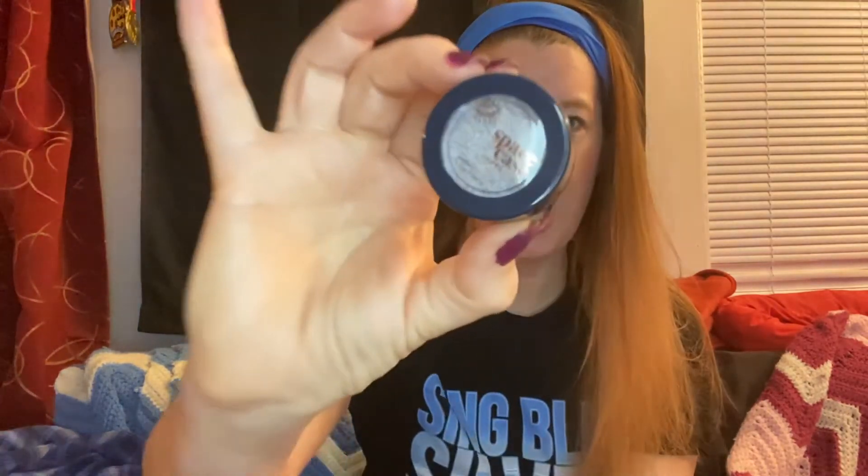Then finally, we have Space Case. I've unboxed their eyeshadows before — their eyeshadows are really awesome. That neutral brown is great, but this one is Intense Stargasm. Let's see if we have an intense stargasm.